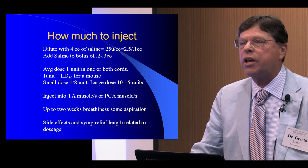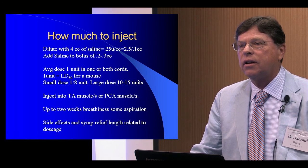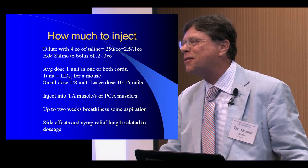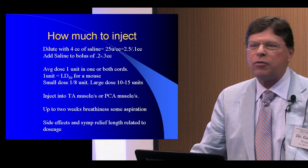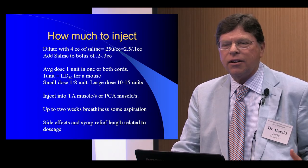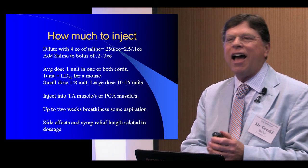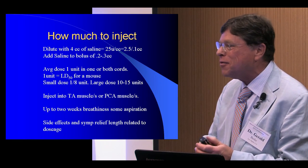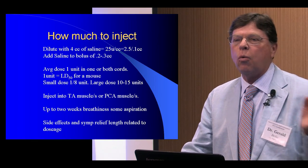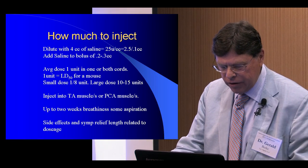I actually have one patient — a physician — who told me she needs one six-hundredth of a unit. I didn't believe her and gave her one one-hundredth of a unit instead. She was very breathy for about a month afterward and came to see me. I apologized and now I actually draw up one six-hundredth of a unit for her. She is exquisitely sensitive to Botox. There is probably no other medicine ever created that has such a wide dynamic range of efficacy as botulinum toxin.